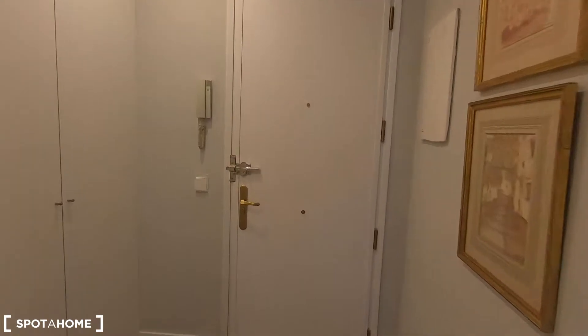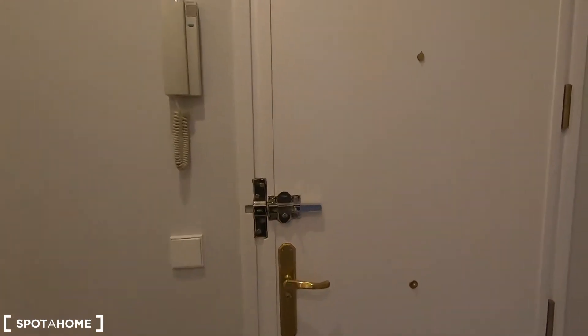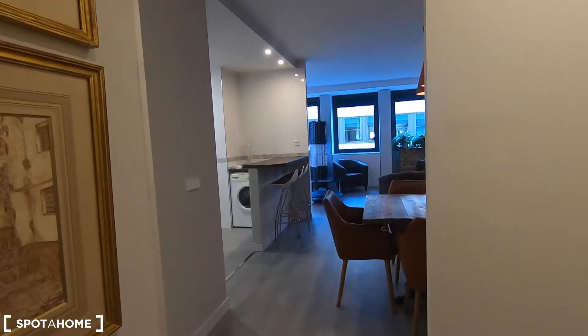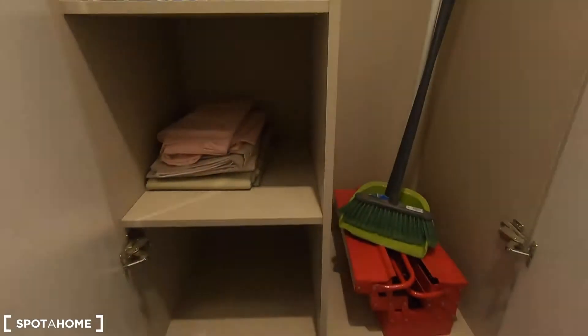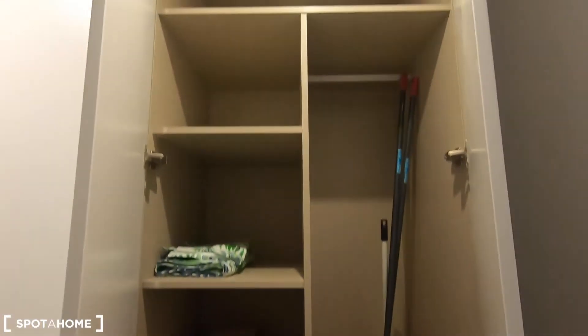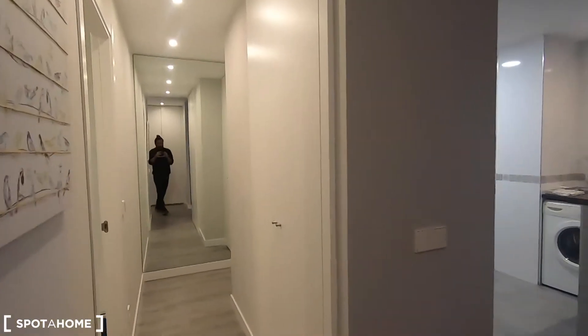Let's go! This is the entrance of this studio — let's turn around to see what we find when we enter the property. On this right-hand side you have two built-in storage units where you can keep the cleaning products of the house, like the mop, the hoover, and these kinds of things. And you have two more built-in storage units right here.